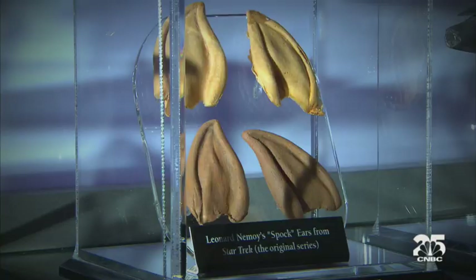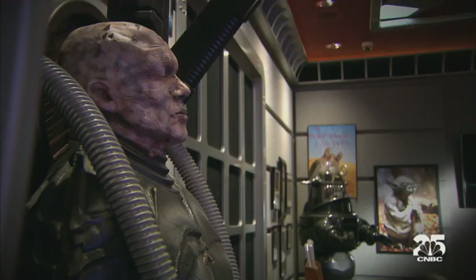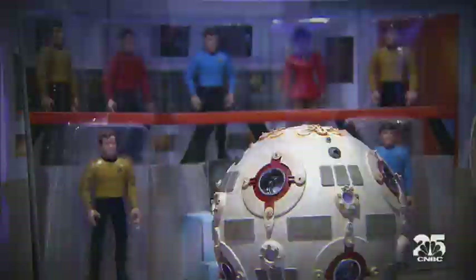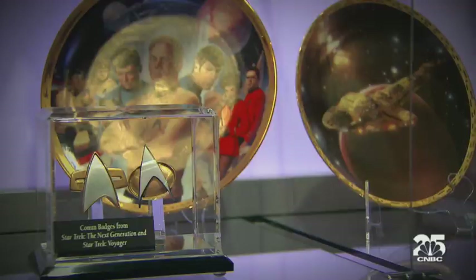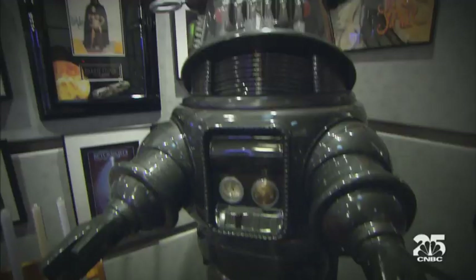What is all this stuff? So we collect science fiction memorabilia. These are Leonard Nimoy's ears from the original TV show, Star Trek. Very pointy, aren't they? This is what happens when a Trekkie becomes a multi-millionaire.